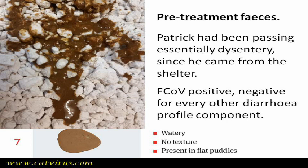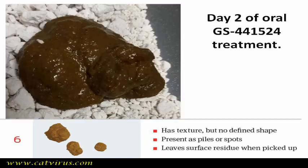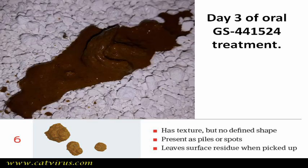This is faecal score 7, the worst on the chart. By day 2 of the oral antiviral treatment, the faecal score had improved slightly from 7 to 6 — we are beginning to see a loggy faecal outline. On day 3 of treatment, the faecal score was still 6.